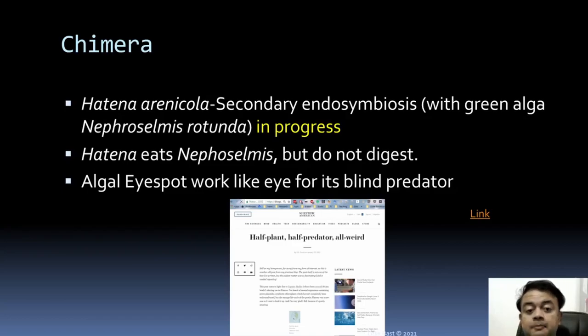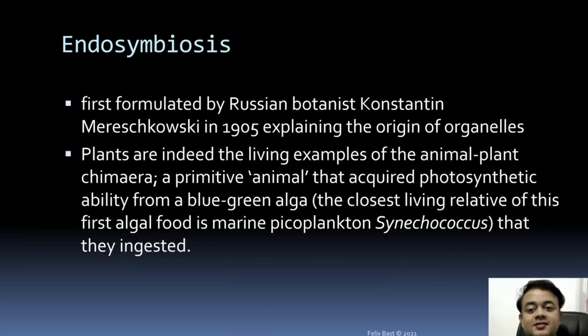The eyespot works like an eye for its blind host — a very interesting phenomenon. Endosymbiosis was originally proposed by the Russian botanist Konstantin Mereschkowski in 1905. Lynn Margulis, a lady scientist, later expounded on Mereschkowski's principle. Most of what we know today about endosymbiosis and the credit for explaining the origin of organelles like mitochondria and chloroplasts goes to Lynn Margulis.